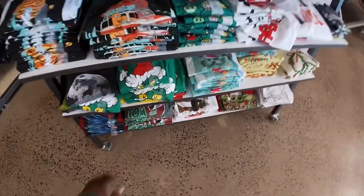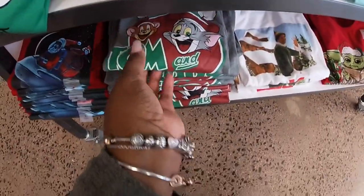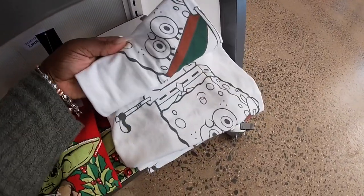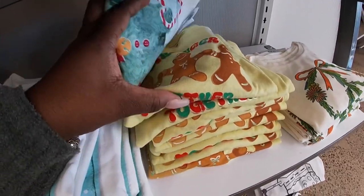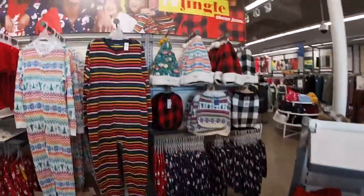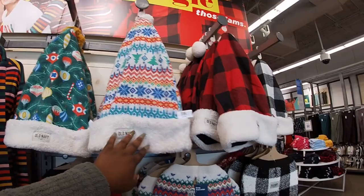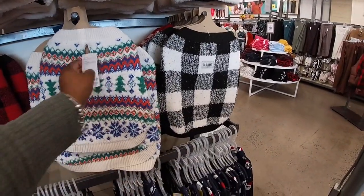Is that Grinch? Yep! Tom and Jerry — and Mandalorian! They even have a cute little SpongeBob. Gingerbread 'Stronger Together.' Okay, they have the big hats over here. These are $10 — the ornaments, the trees, the buffalo check red and black, cute little dog sweaters.